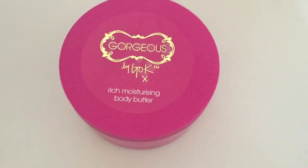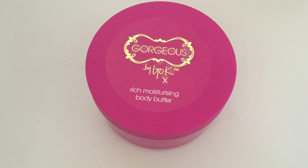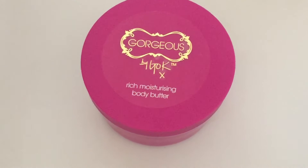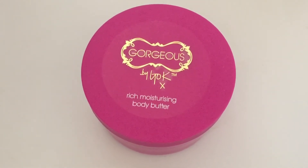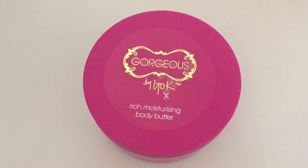This Gok Wan body butter — I picked that up for 50p on the weekend, and that went for £17 plus £3 postage. This is the one that's discontinued, so worth looking out for that one.